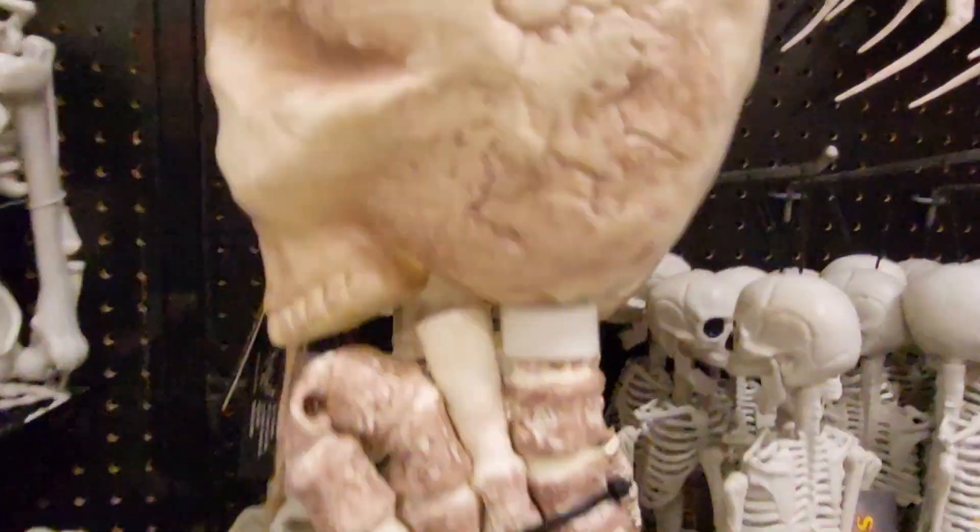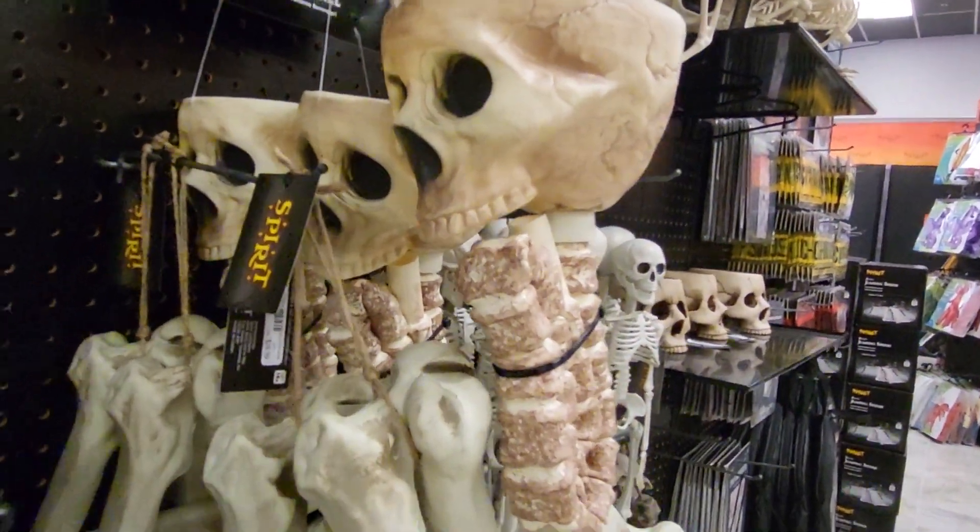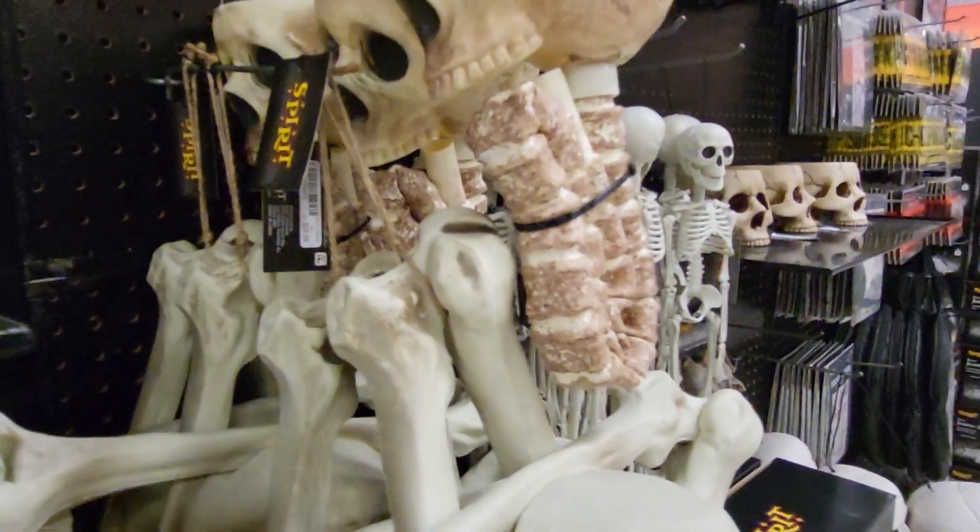Here's the skull funnel — it says 'skull funnel.' It says use with your favorite beverage. Isn't that gross?